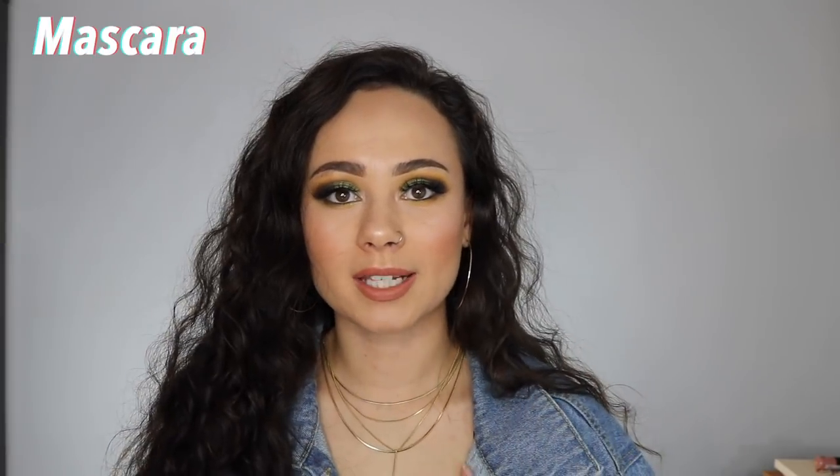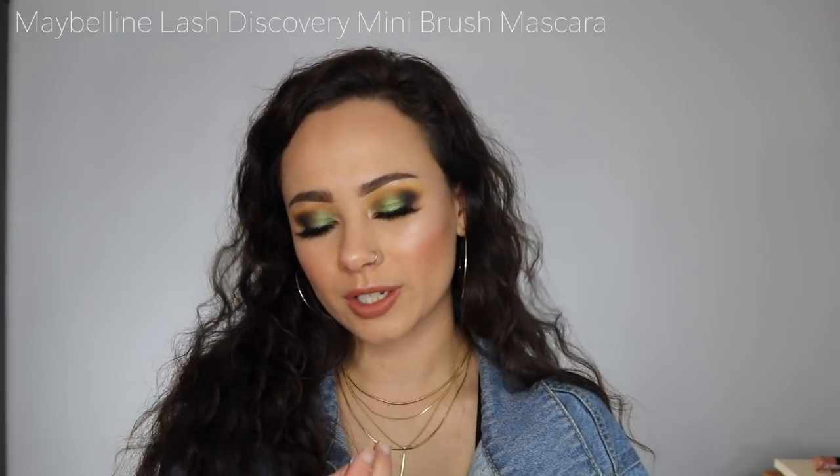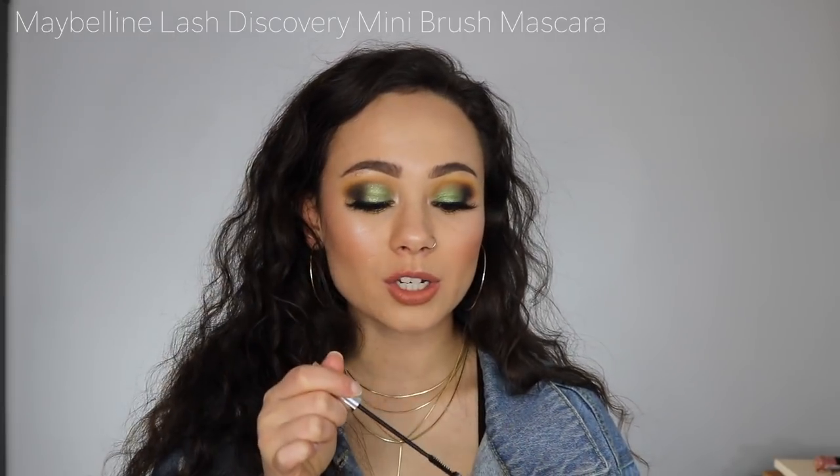This is the only mascara I'm showing you because honestly, I hate mascaras because I have no lashes — no mascara really makes a difference on my lash. I do love the Maybelline Lash Discovery Mini Brush Mascara. I have no lashes, so this is what I like to use to reach my lower lashes. It doesn't transform them, but it just allows me to get some product on my lashes. I really like this mainly for the brush and I will always have this in my collection.